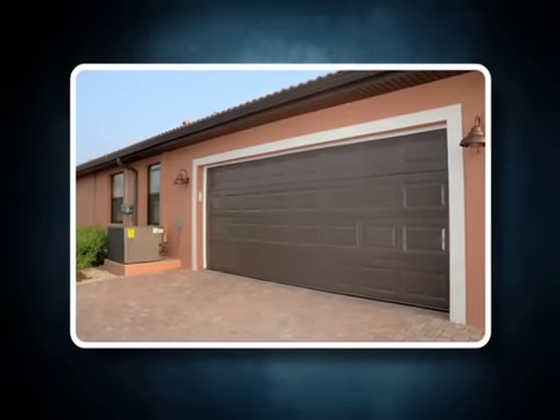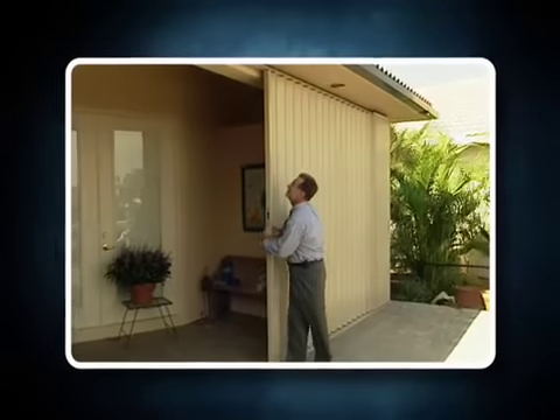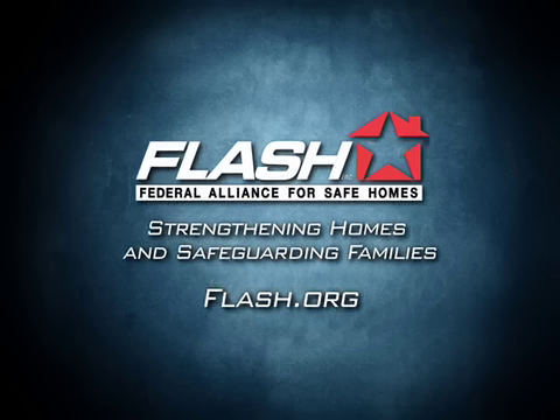Remember, opening protection will only protect your family and home if it is properly selected, installed, and maintained. For more information about protecting your home from disaster, visit www.flash.org today.